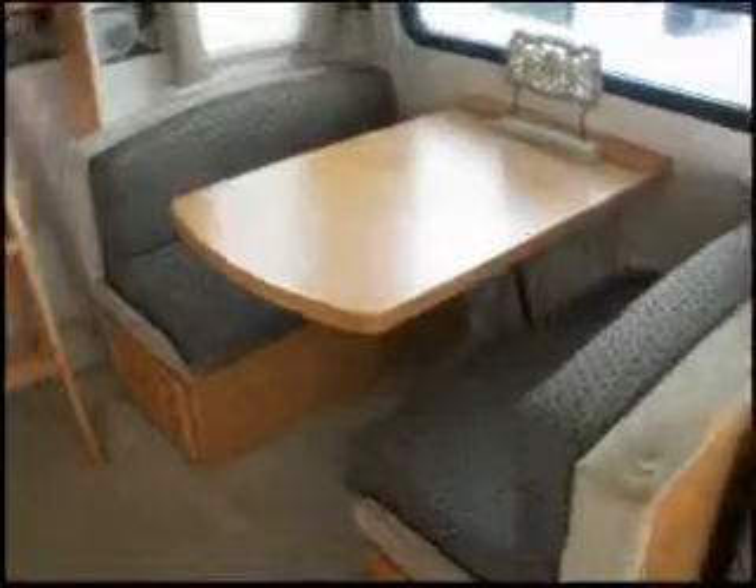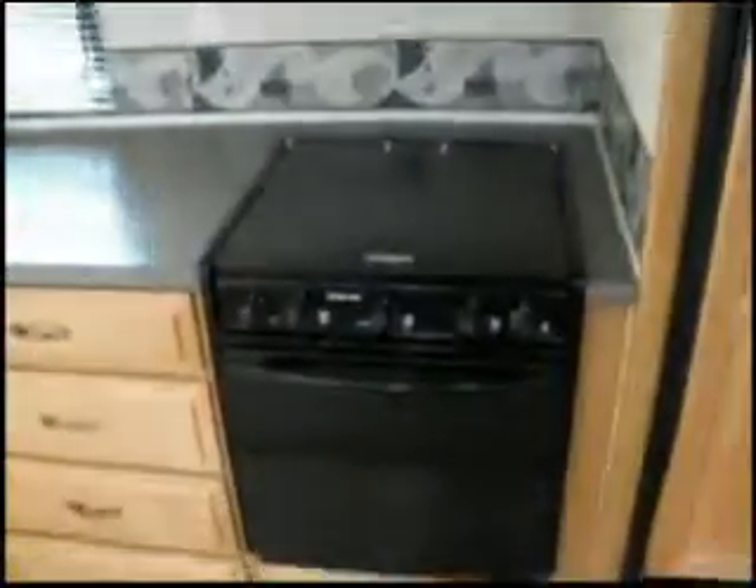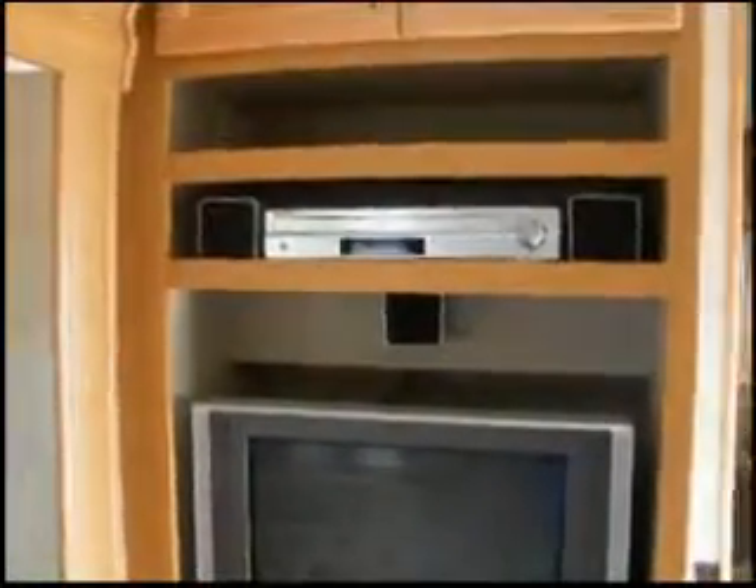A cloth upholstered sofa bed, convertible dinette, a two-door Norcold refrigerator freezer, microwave, oven with three burners. The kitchen has Corian countertops. Here's a 24-inch Samsung flat screen TV and Samsung DVD player.